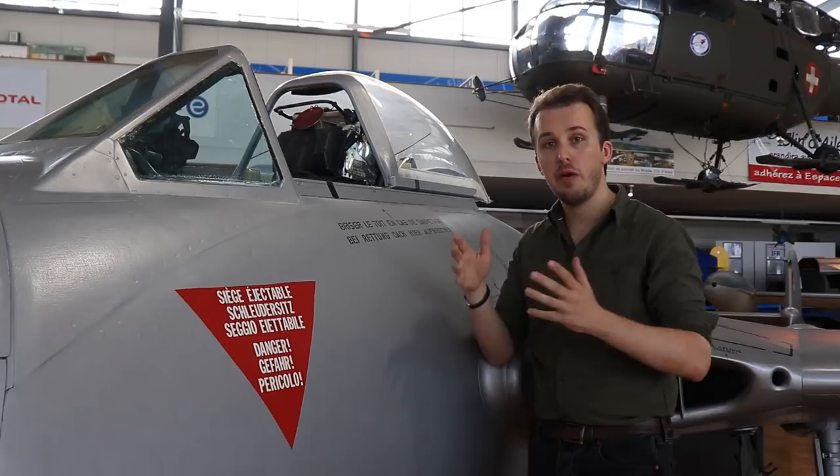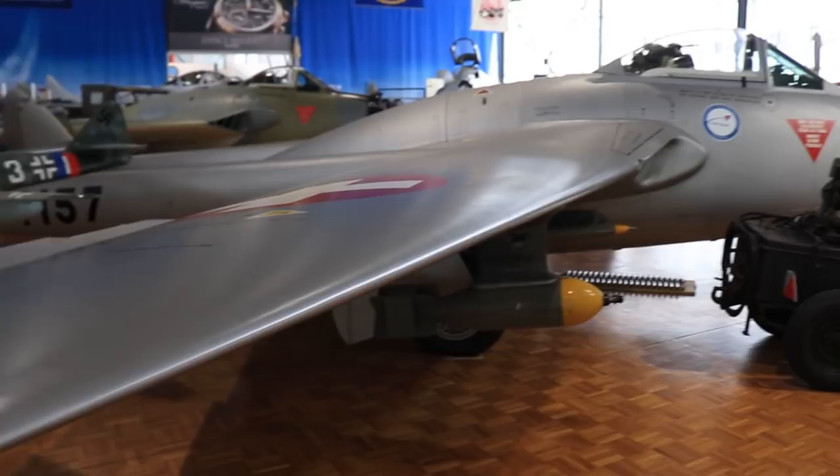Now, I don't want to go into all the later marks of the Vampire just yet, as we have a Mark VI right next to us — certainly something we can do in the future. For now, let's turn to the aircraft we have right here in Bayern.